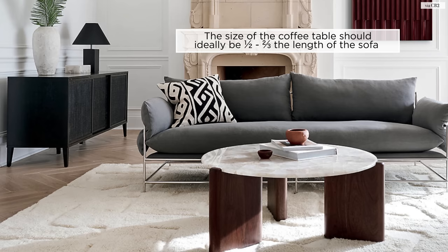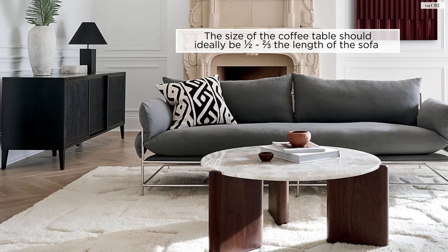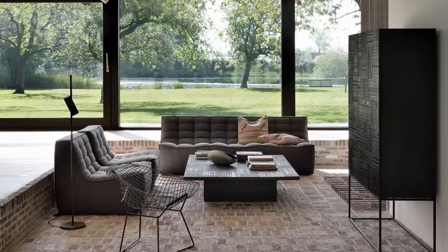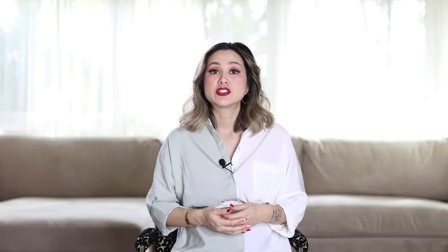In interior design, there are so many shortcuts you can take. Another way to figure out the size of your coffee table is to measure the length of your sofa. The size of the coffee table should be proportional to the length of the sofa — ideally within half the length of the sofa to two-thirds the length of the sofa. Any smaller than half and it will feel too small for the space. Any larger than two-thirds and it would overwhelm the entire living room.